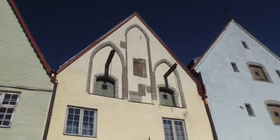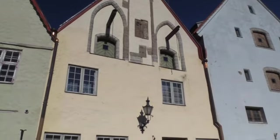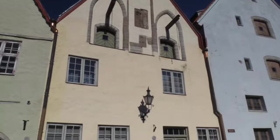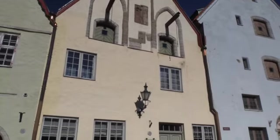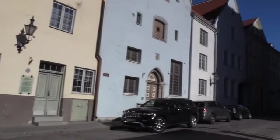On the street behind the big church, next to the information center — the street I first walked on my first day in pursuit of a different hostel. A very pretty, old street.